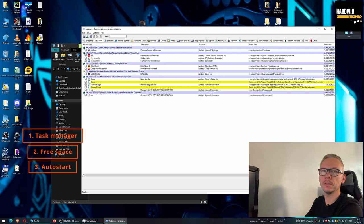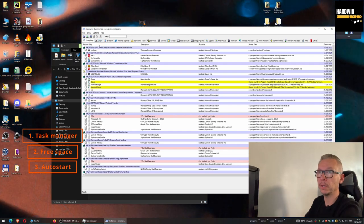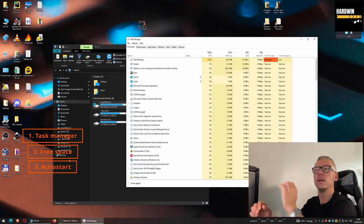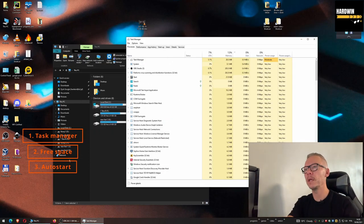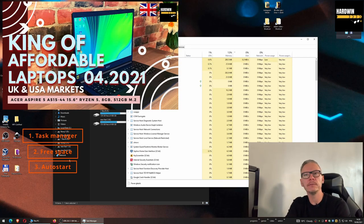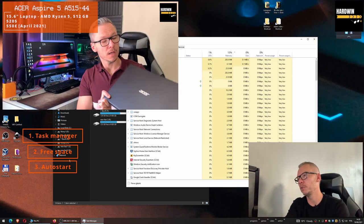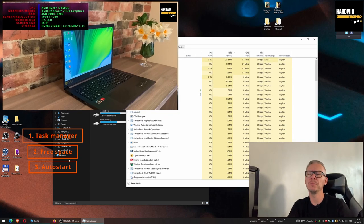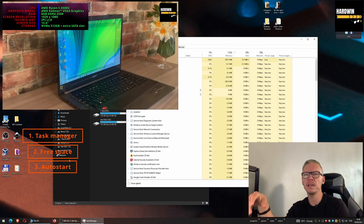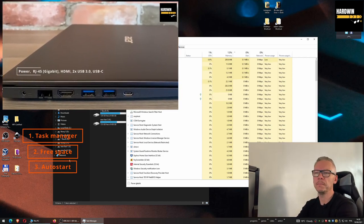Autoruns focuses on everything that loads with your operating system. You have sections — for example, the first page shows everything, but you can go to specific things like what Internet Explorer loads, or what scheduled tasks exist. The rule is: if you're not sure what you're doing, don't change anything. But if you see a suspicious program, find it here and just disable it by pressing the checkbox.